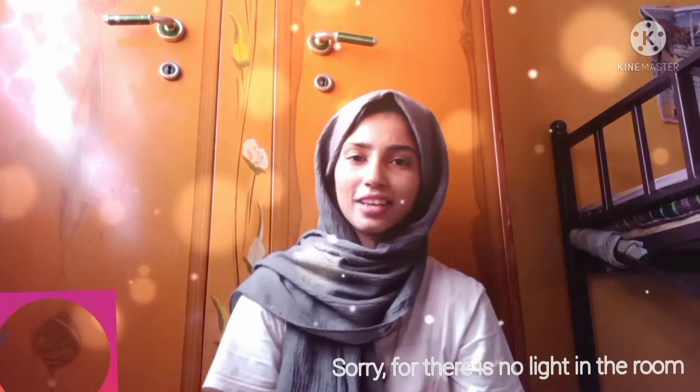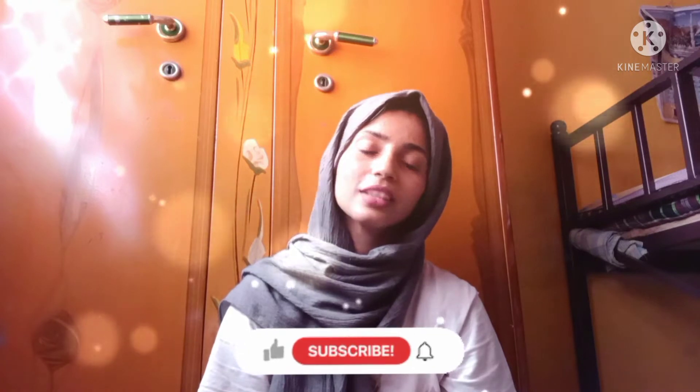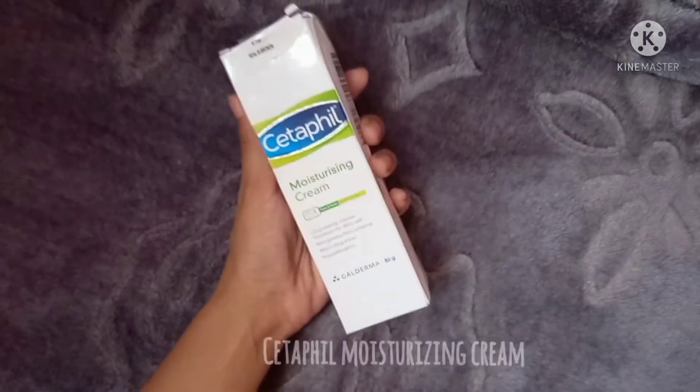Hey guys, what's up! This is Shahnaz. If you are new to my channel, please do subscribe, and if you are an existing user, don't forget to click on the like button. In today's video, I am reviewing Cetaphil moisturizing cream.